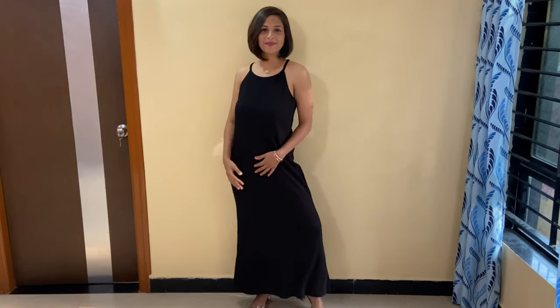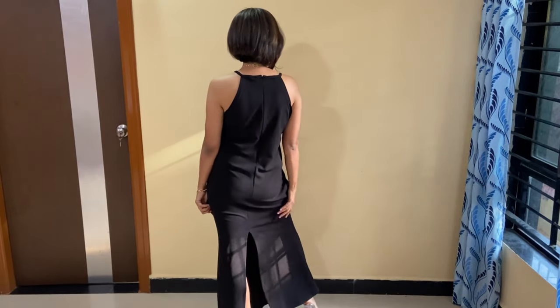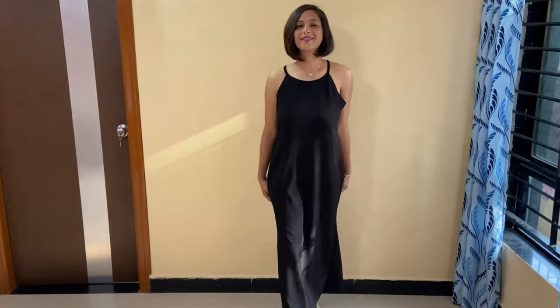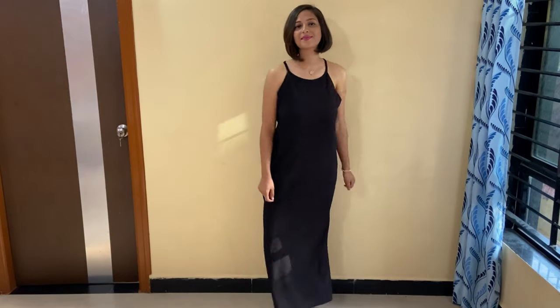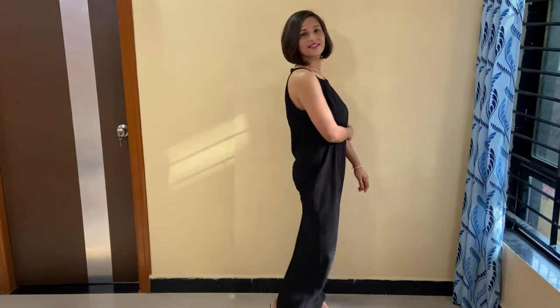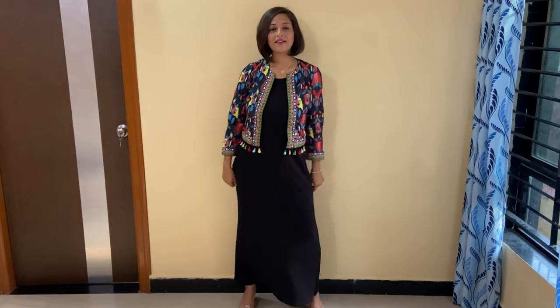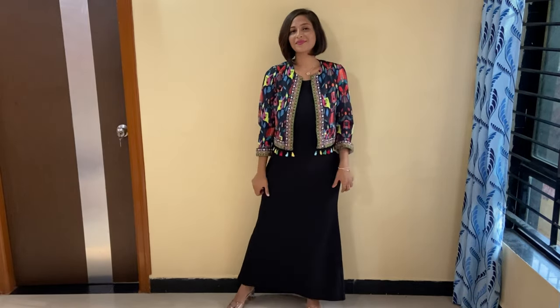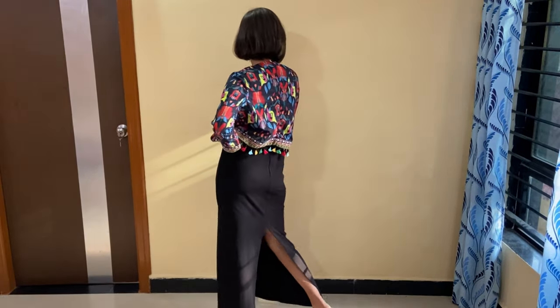First of all, I am going to share with you a black color fish-shape dress. You will get a basic classic color with a deep cut. The fabric is horizontal and one size. The fabric is very good and according to the price it is a very beautiful dress. I have styled it with a sheen jacket so it looks very good. This type of dress is very perfect for party wear. You can wear heels and jewelry, like a neck piece and hand bracelet.